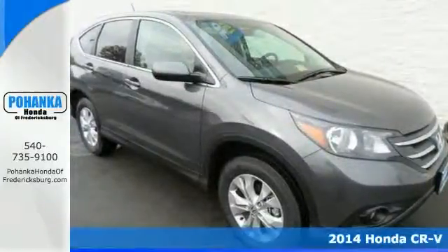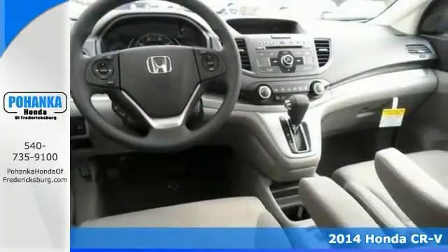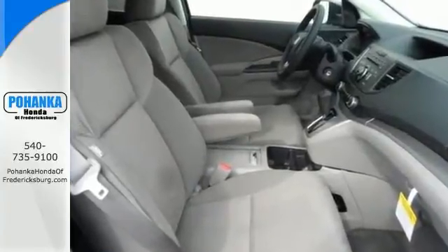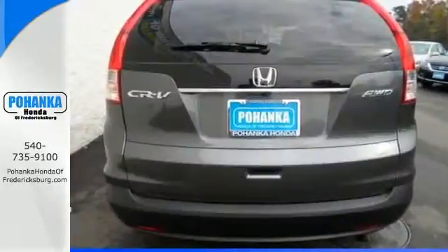Are you looking for a dandy of a value in a vehicle? Well, with this good-looking 2014 Honda CR-V, you are going to get it. Crash test scores don't get any higher, and it has tons of cargo capacity. It has the perfect driving position and idiot-proof controls. In fact, its very responsive steering makes it downright entertaining to drive.